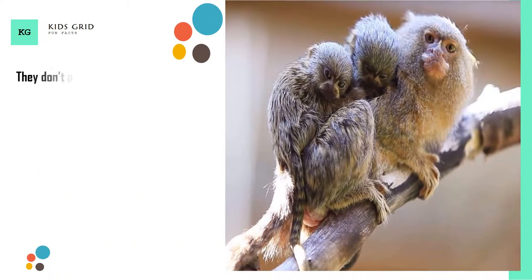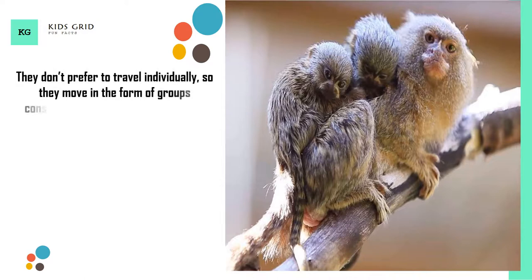They don't prefer to travel individually, so they move in the form of groups consisting of up to 9 monkeys.